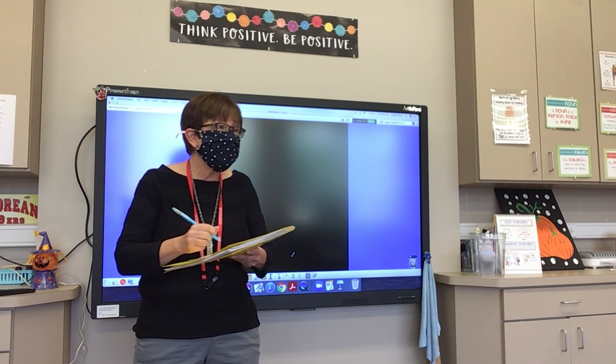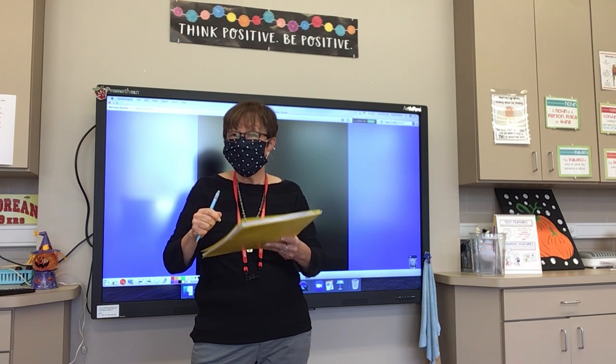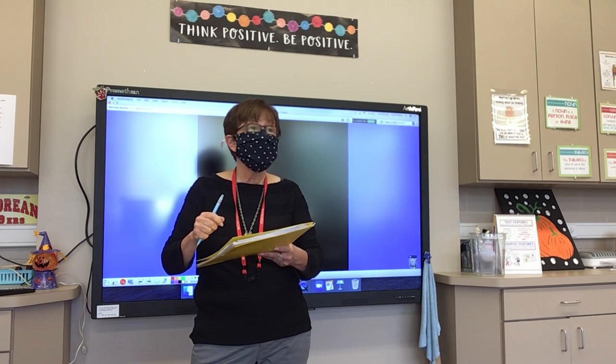Number nineteen: toe. Be careful — don't drop that, you will hurt your toe. Toe.